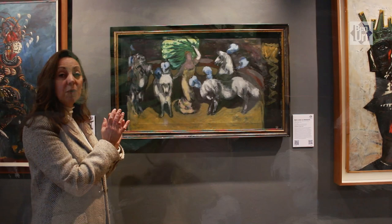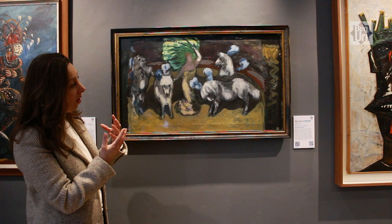It's just a really wonderful moment celebrating the love of paint and gesture, and this really flamboyant figure at the centre of the composition.